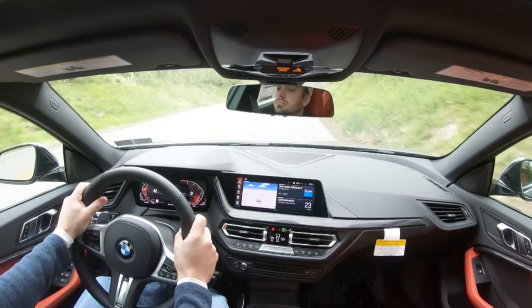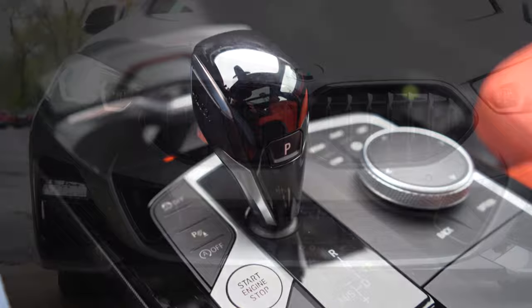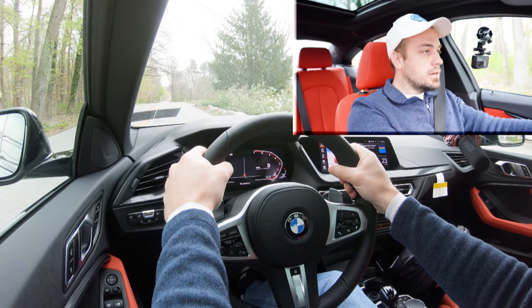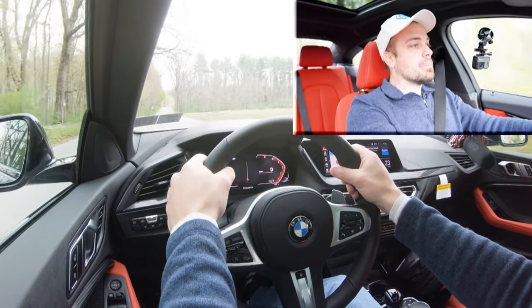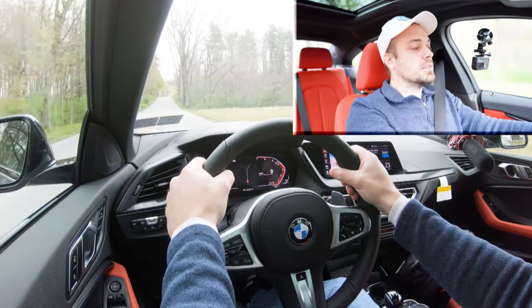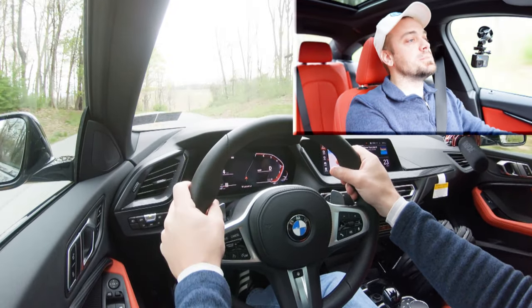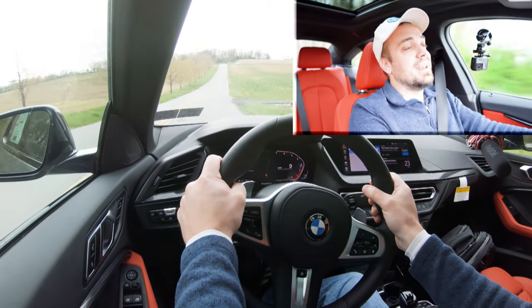Sliding the shifter back to take full control of the 228i, let's test the acceleration. In three, two, one — there's a little bit of turbo lag at the beginning, but once it kicks in it's quick. Definitely don't mind that. There is a more powerful M version of this car, but even this one is still plenty quick — you're not going to have any issues merging onto the highway.